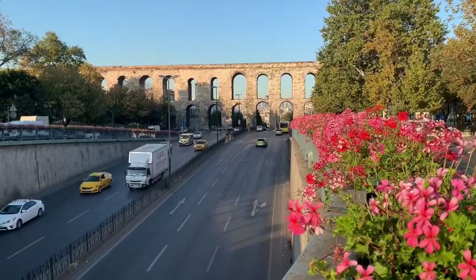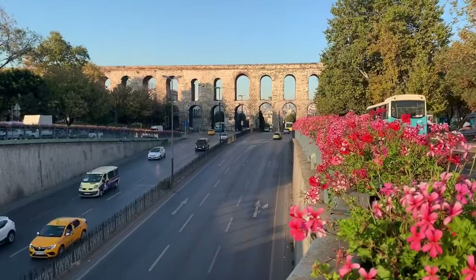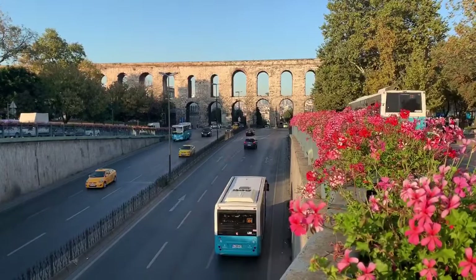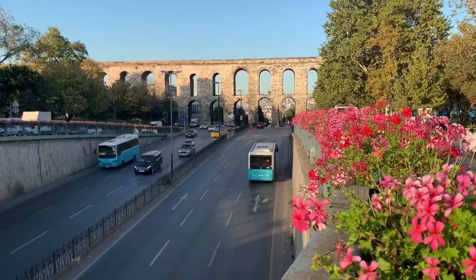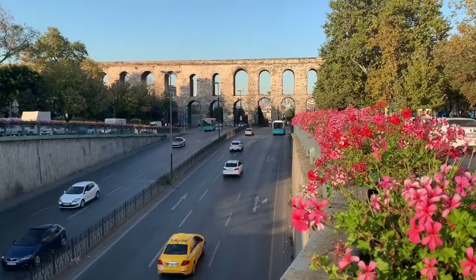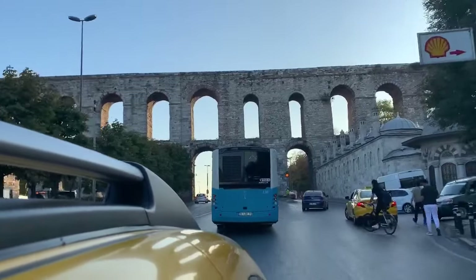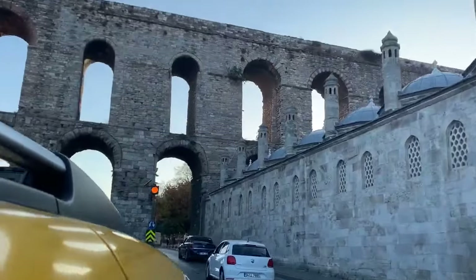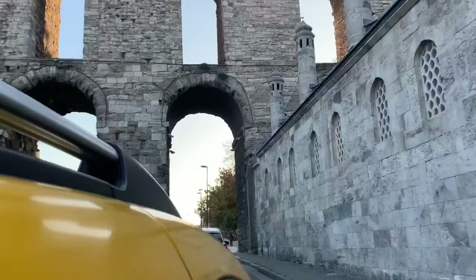So far in this video, you've seen about a dozen places, all of which you can cover walking on foot. You can literally start at Taksim Square, walk down to the Galata Tower, cross the bridge, and see all the sights from the Grand Bazaar to the Hagia Sophia — and you can do it all in one day if you want to. But now it's time to get in a taxi to one more place that I have in mind.